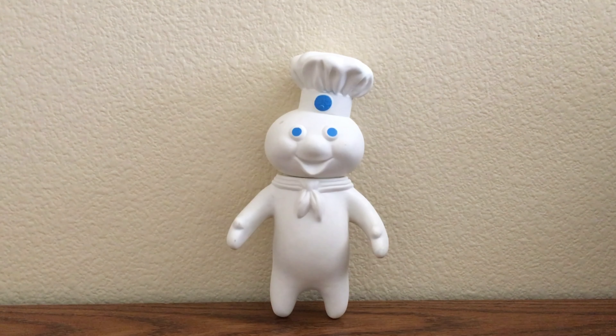Hi everybody, welcome back to Pug-O News Around the World. Today we're going to be taking a closer look at this Pillsbury action figure from 1971, and it was in Minneapolis, so let's get to it.